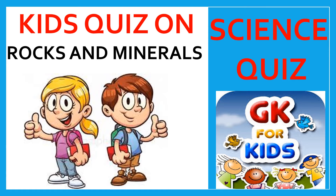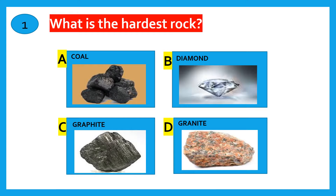Squeeze on Rocks and Minerals. What is the hardest rock? Coal, Diamond, Graphite, Granite. The correct answer is Diamond.